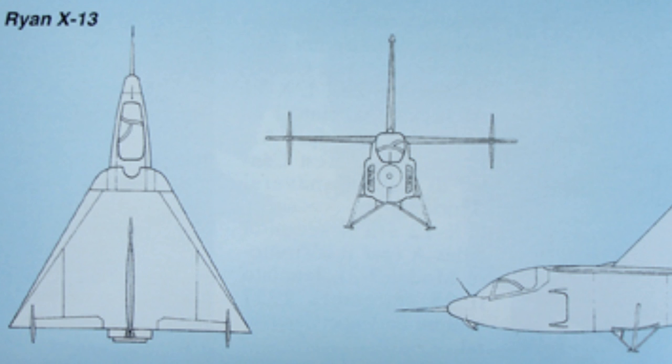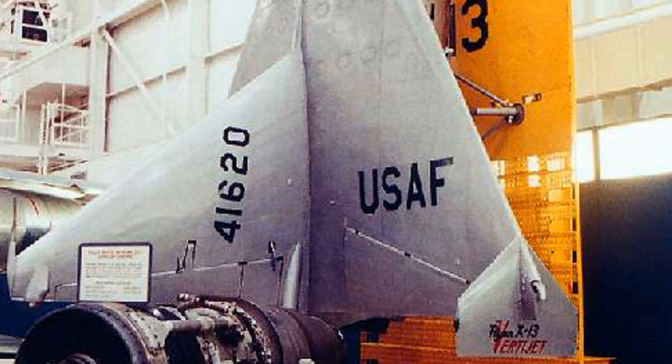The Air Force chose not to continue development of the Ryan X-13 VertiJet because of the lack of an operational requirement.